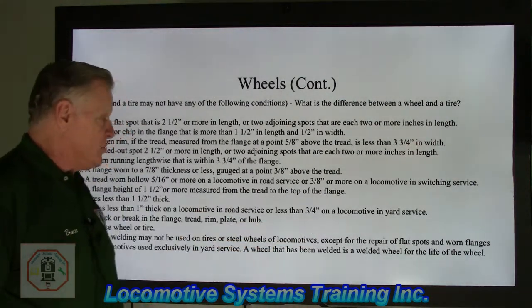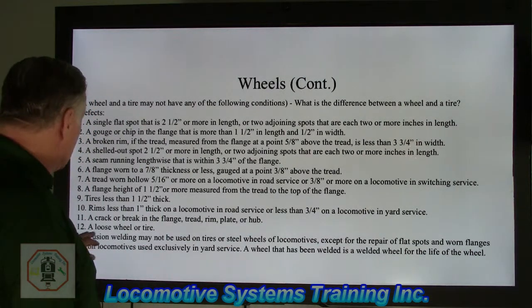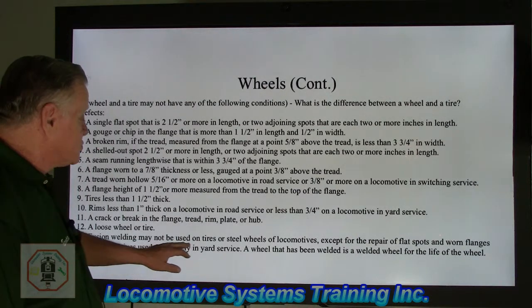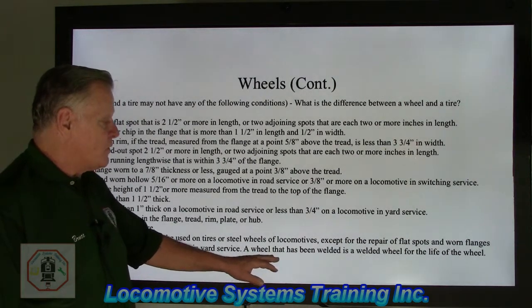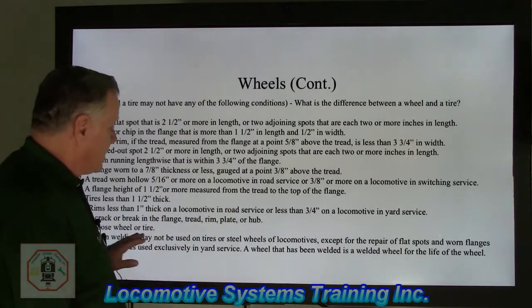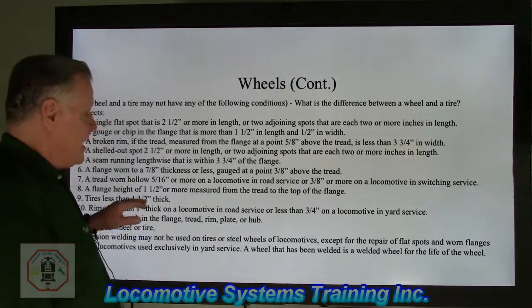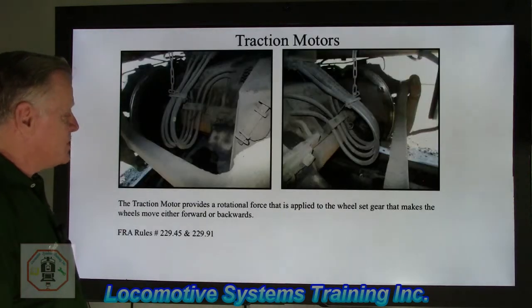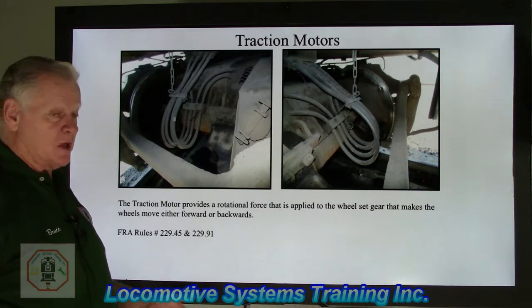A little more forgiving on locomotives used strictly in yard service. A crack or break in the flange, tread, rim, plate, or hub — we don't want any cracks anywhere in this wheel or tire. A loose wheel or tire — that's definitely bad news. Fusion welding may not be used on tires or steel wheels of a locomotive, except for the repair of a flat spot or worn flanges on locomotives used exclusively in yard service. A wheel that has been welded is a welded wheel for the life of the wheel. If you're out on the main line with a worn spot beyond the limit, they'll bring a welder out, weld it up, and grind it down to get that locomotive into a facility that can change the wheel set out.